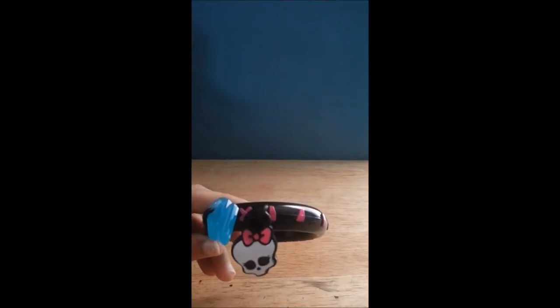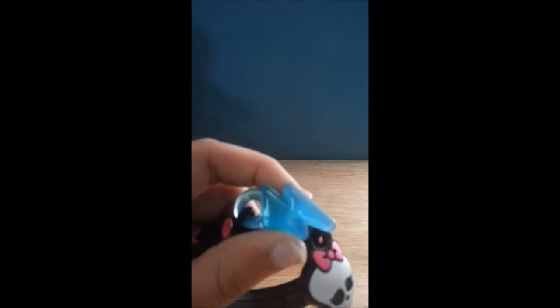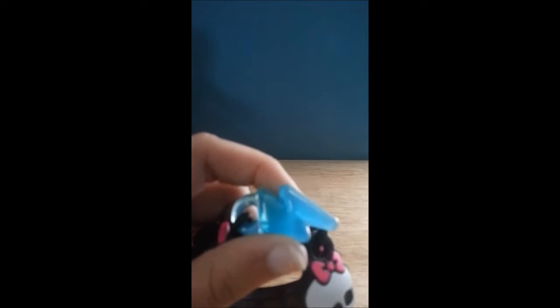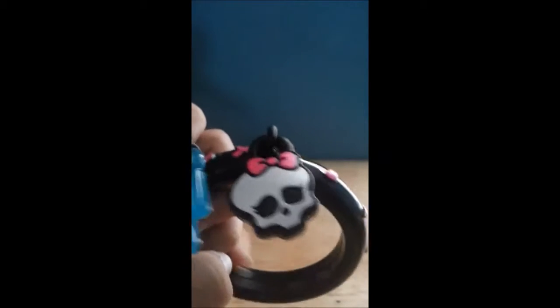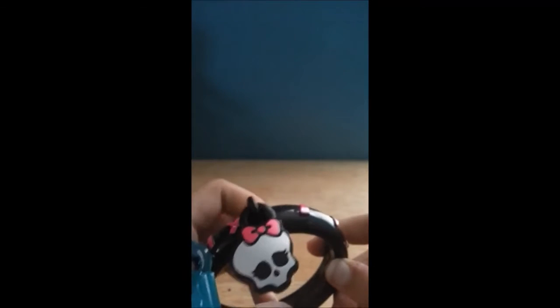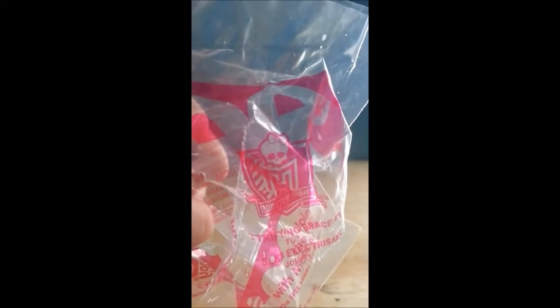So I'll open it and you can see our bracelet. It has great detail. If you look closely, this is a thunderbolt and this is a skull with a bow on it. And it is also the Monster High logo if you want to see that on the bag.